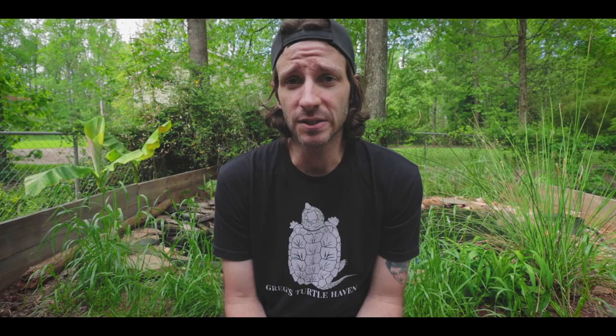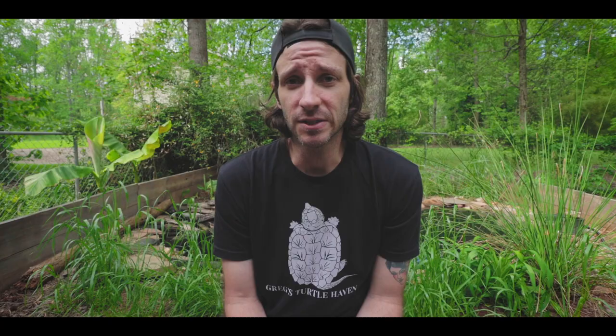When they lay eggs, the typical clutch size for a painted turtle is anywhere from about three eggs all the way up to about six. Mine just laid five eggs and that's about the normal clutch size. There's leeway on either end, but typically you're looking at about three to six eggs for an average eastern painted turtle.